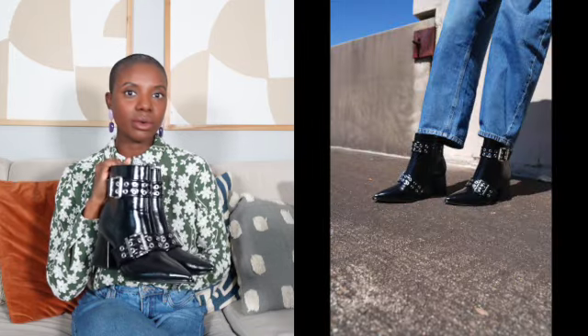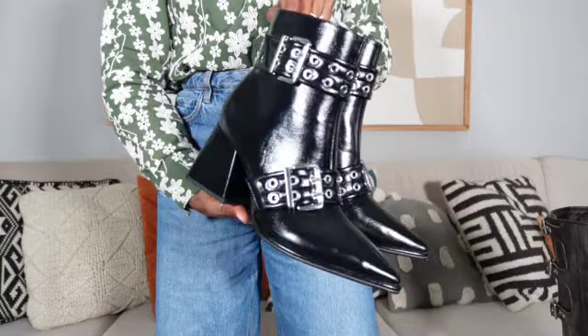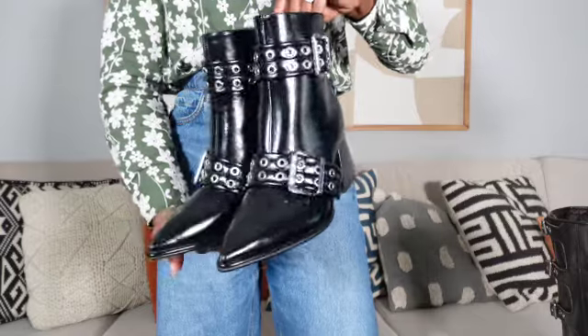The first pair of boots I'm going to show you is a pointed toe buckle detail boot. It's got a block heel and classic black color. What I like about these is that they're fun but also classic — everything about this is classic, and then you've got this buckle detail. It is definitely a designer look for less. Here's an up close and personal detail look at the boot — very beautiful color, and because of the block heel it's going to be very comfortable.